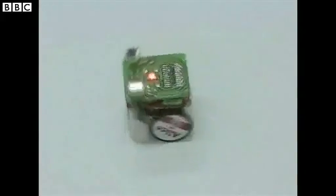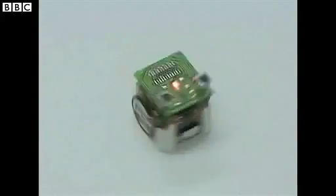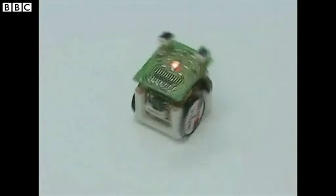These robots — you've seen the video — they are about the size of a dice, like about two centimeters cubed, and they have little wheels.